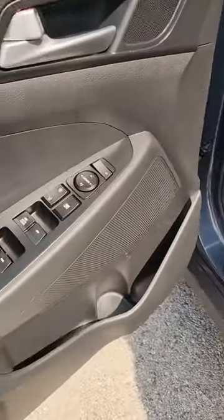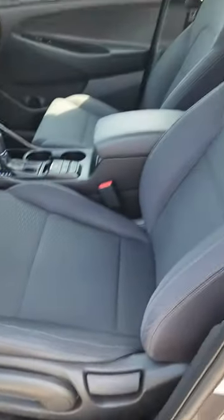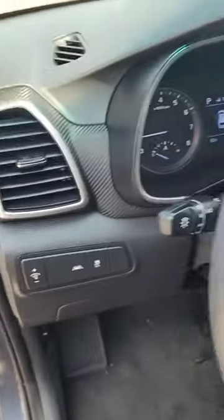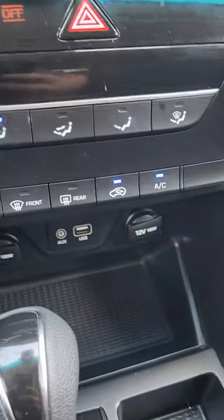Power windows, power locks. This one is equipped with lane keep assist. It does have Bluetooth, cruise control, and a USB port.